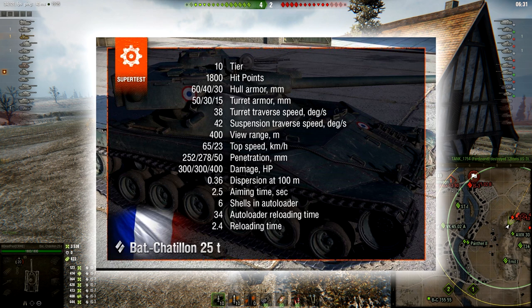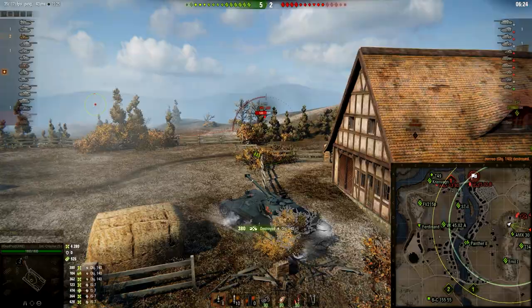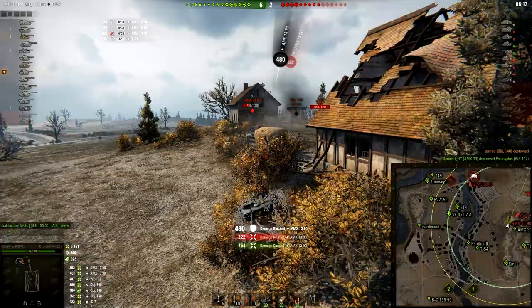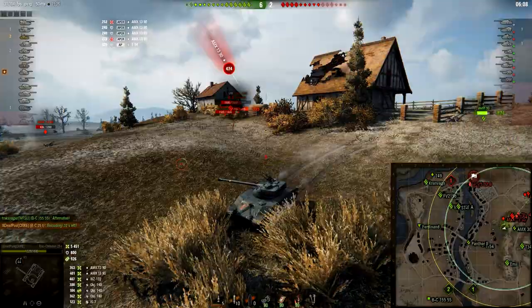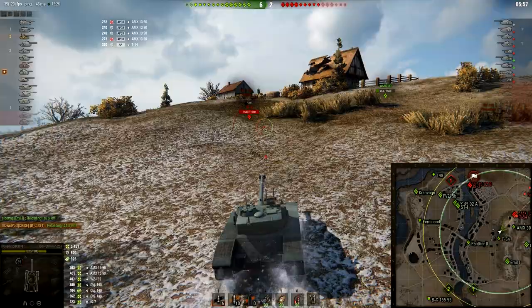But you have to add 12 seconds on top of that, because this is how long it takes to empty your clip after firing your first shot. Roughly 14 and a half seconds to empty the clip of 6 shells from the first shot. After firing your first round, it takes 12 seconds. So you have to stay exposed for 12 seconds if you want to clip anyone. Faster-loading medium tanks are able to put three shots back at you — and you have no armor. This is our new Paget 25T, Tier 10 medium tank.